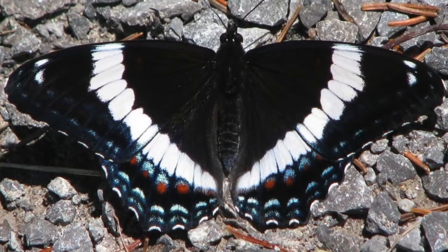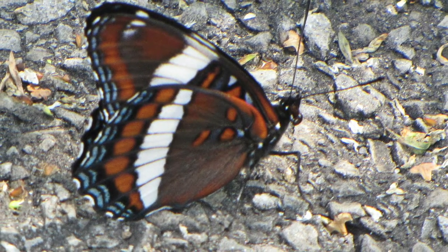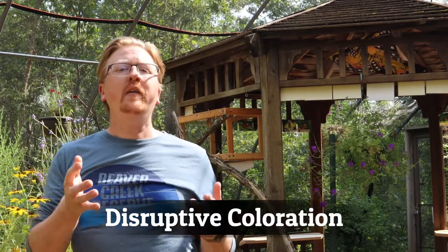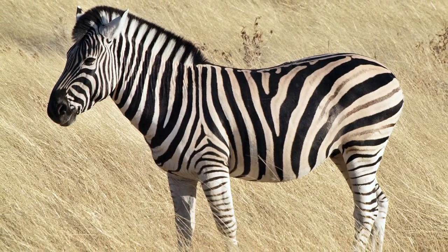They may not look poisonous, but they have another trick up their sleeve — or across their wings, actually. Their wide white band breaks up their shape and makes it harder for birds to recognize them as butterflies. This is an example of what's called disruptive coloration, and it's similar to the way that zebra stripes confuse predators like lions and cheetahs.